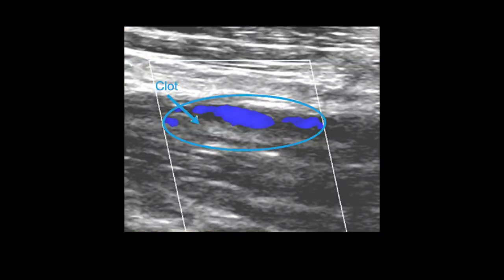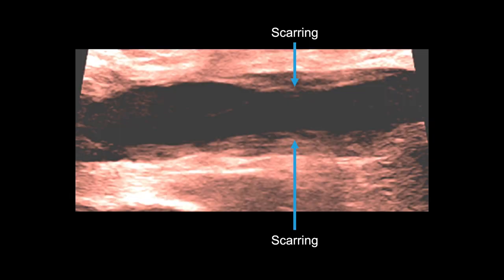In long view, a recanalized vein with chronic DVT appears as a bright area that is partially surrounded by color, as the shrunken clot allows for partial venous flow. This is an example of non-obstructive chronic wall scarring from DVT that is no longer significantly obstructing blood flow or at risk of thromboembolization.